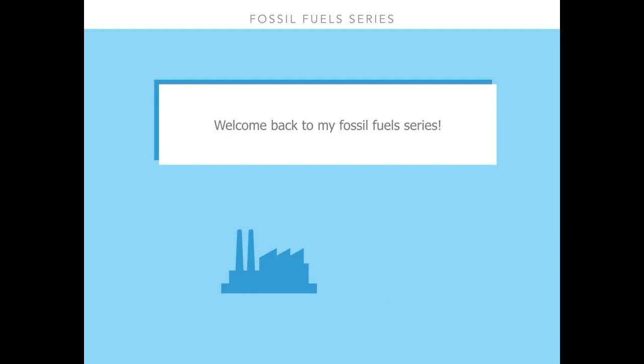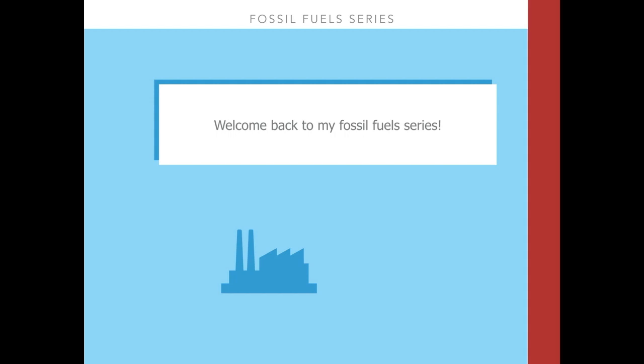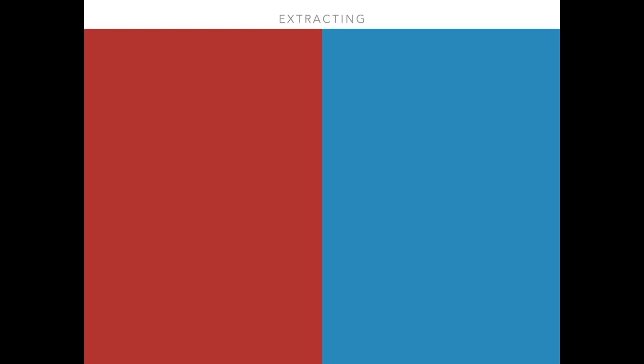So now let's dive in! First, let's take a closer look at how we get these fuels out of the ground. For each of the four steps that we'll be covering in these videos, I'll be splitting the page down the middle. The red on the left will be focusing on some of the health issues, while the right side in blue will focus on the environmental concerns. Let's start with coal mining.